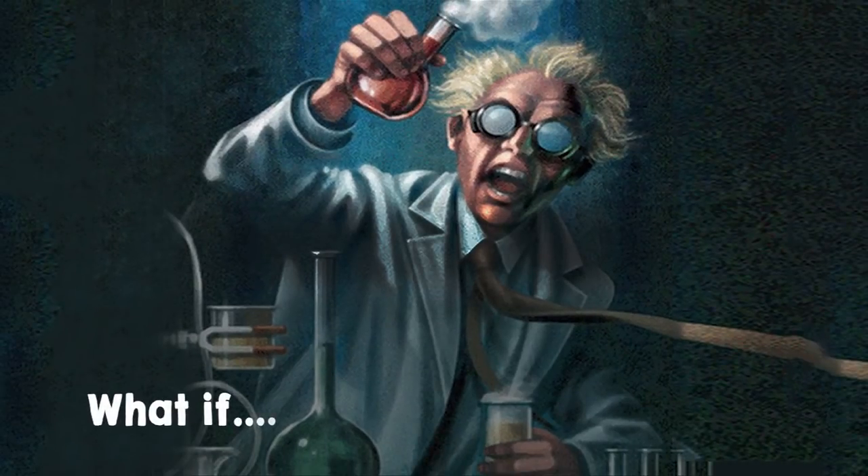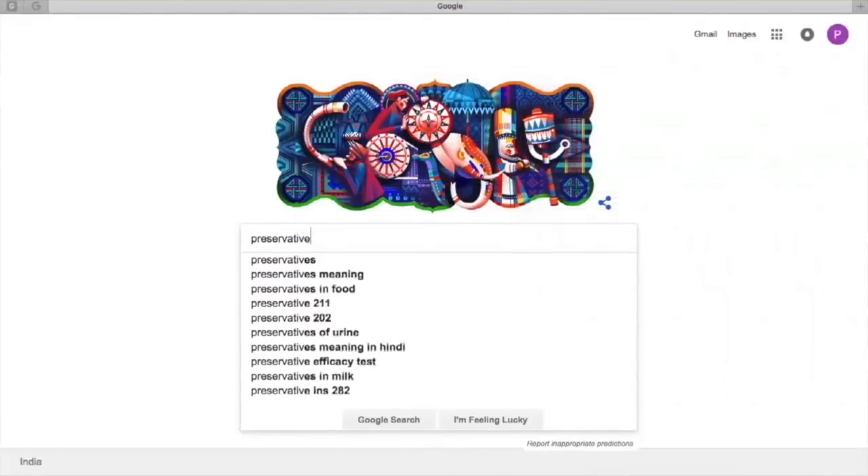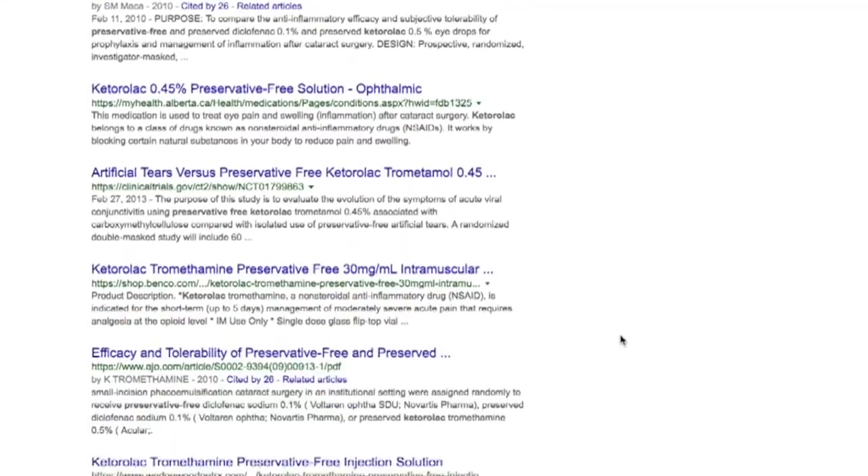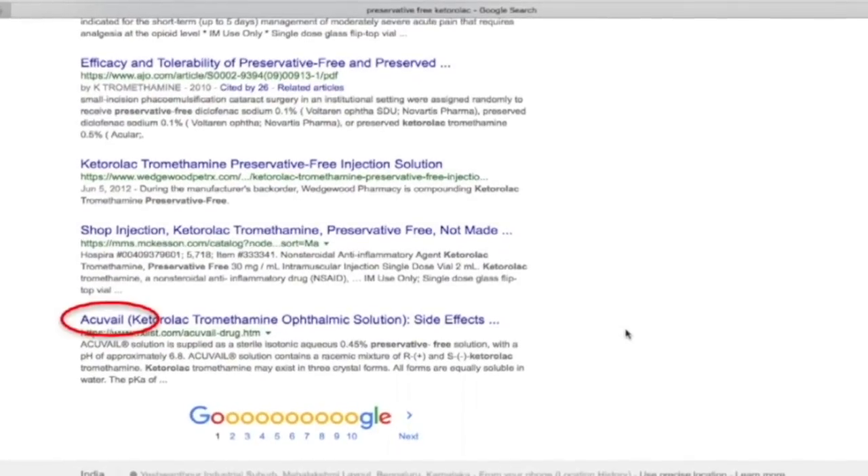So we thought, what if we could reduce this pain? Would this procedure be more acceptable? We did a quick search on Google for commercially available painkillers and found a preservative-free option of Ketorolac called AccuVale.